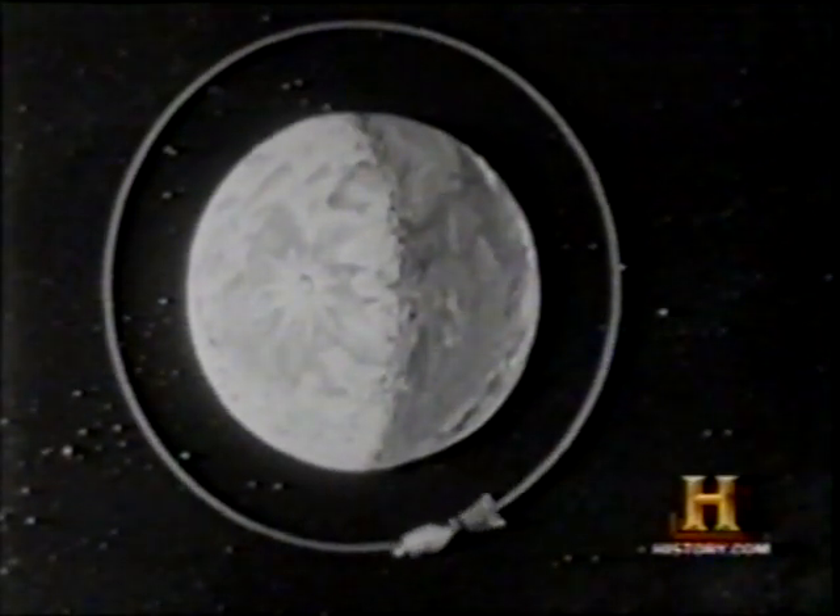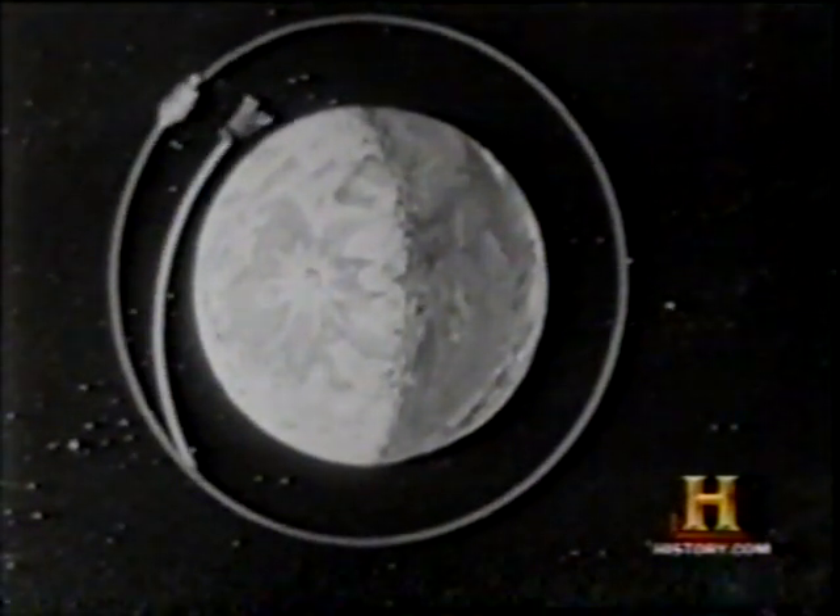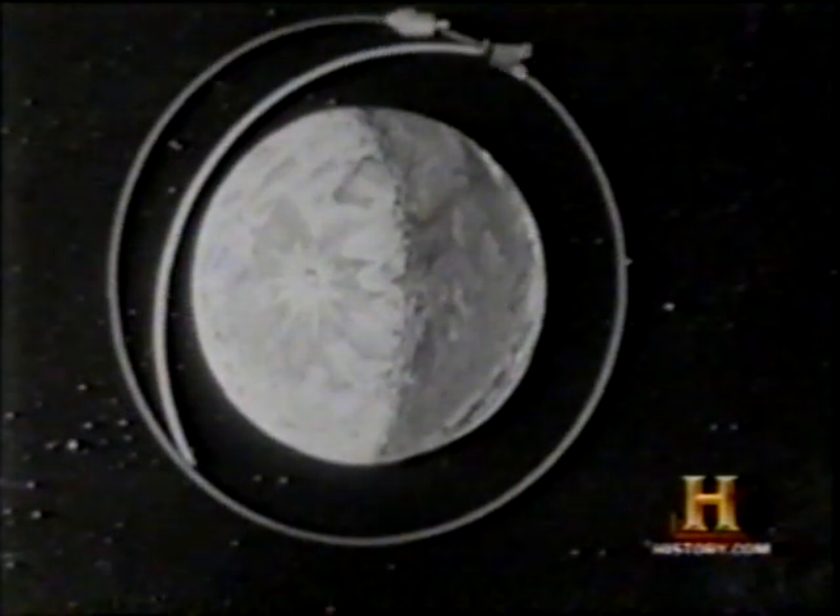After examining the moon's surface for a landing place, the bug breaks away from the Apollo, enters its own orbit, and prepares for its trailblazing descent.